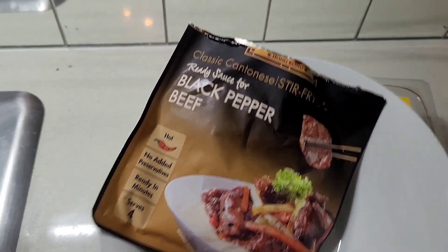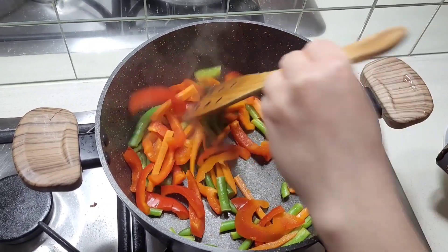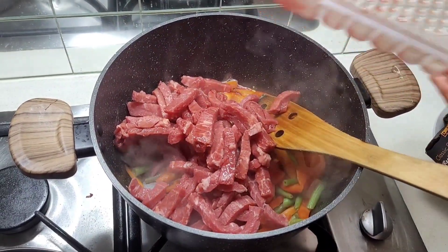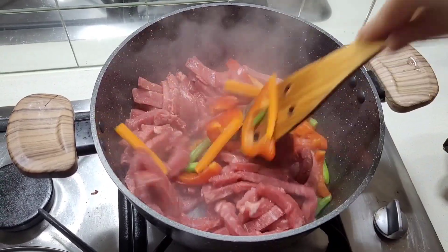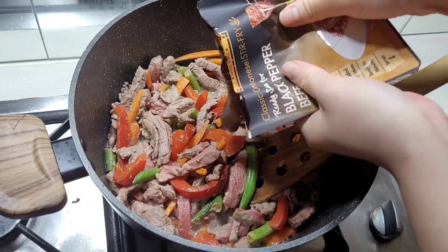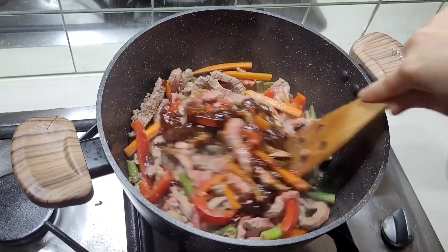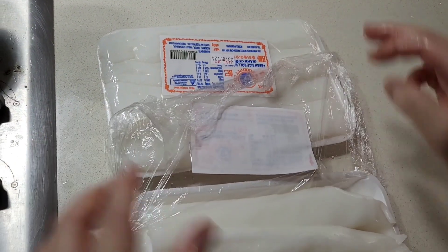For the beef strip stir fry meal prep, I've got carrots, capsicum, frozen green beans, and I'm using up the rest of the black pepper sauce. It's quick, simple, easy, and extremely microwave friendly. I normally chuck it in the fridge, then during the week I'll steam fresh rice or cook it in bulk, so when you come home tired from work you just microwave it.